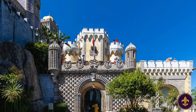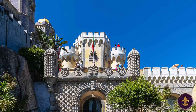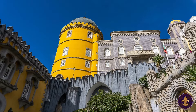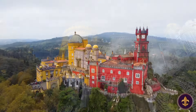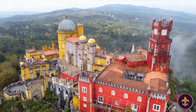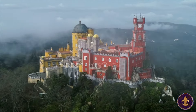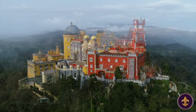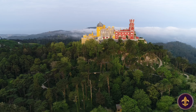The facades feature a variety of architectural elements, including arches, turrets, and battlements, creating a visually stunning and harmonious composition. The use of vibrant colours, such as shades of red, yellow, and blue, further enhances the palace's whimsical appearance and stands out against the lush greenery of the Sintra Mountains, making it a striking landmark visible from miles away.